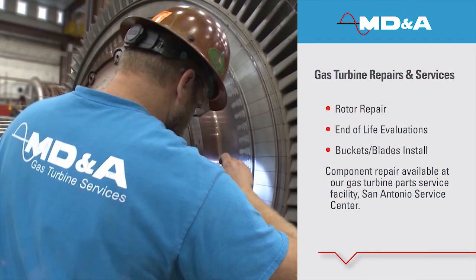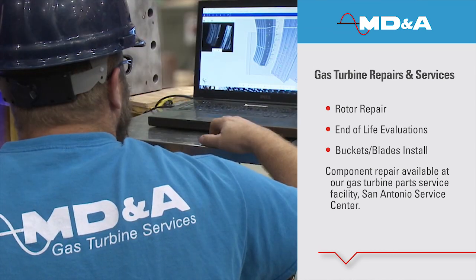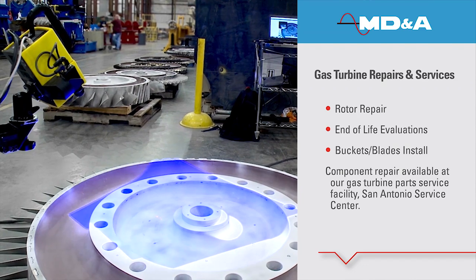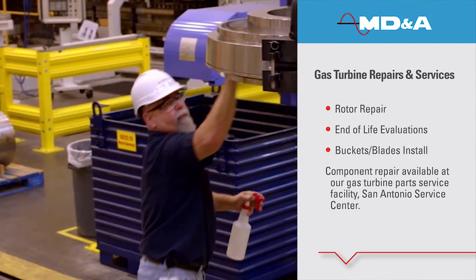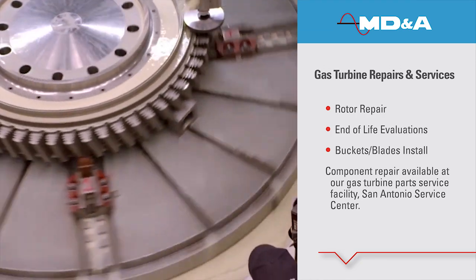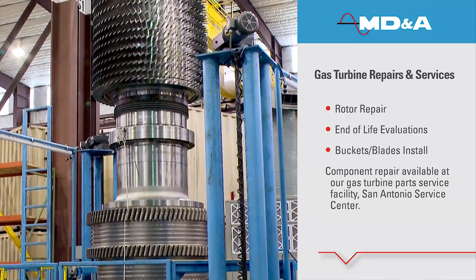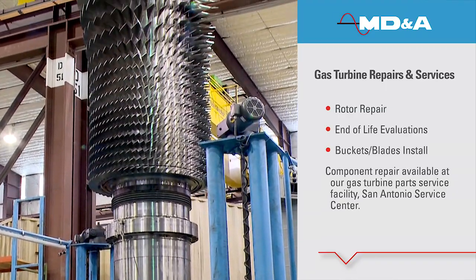Additionally, MD&A has developed complete engineering models and inspection procedures for rotor life assessment and life extension to support various plant strategies, including manufacture and supply of replacement turbine and compressor wheels for 7B, 7EA, and 7FA models.